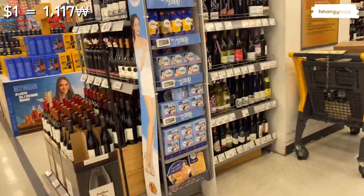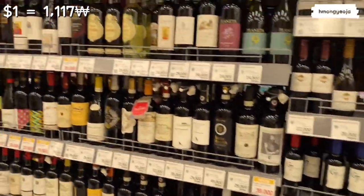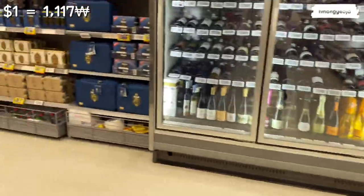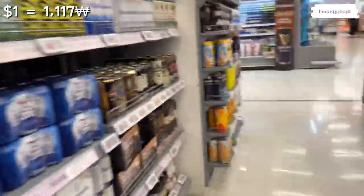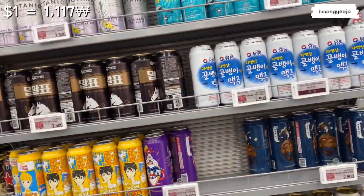On this side there's a huge selection of wine, but I don't drink wine so I don't know much about it. Over here there are beers — American kinds and Korean kinds — but again I don't drink alcohol so I'm not sure if these are expensive or not.